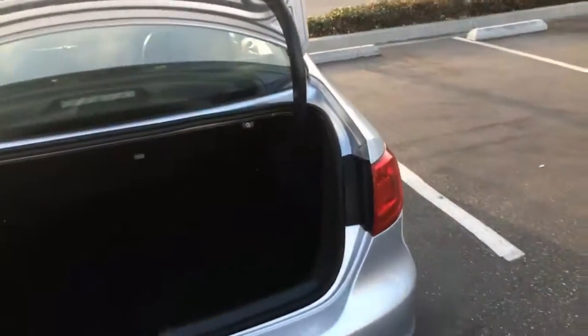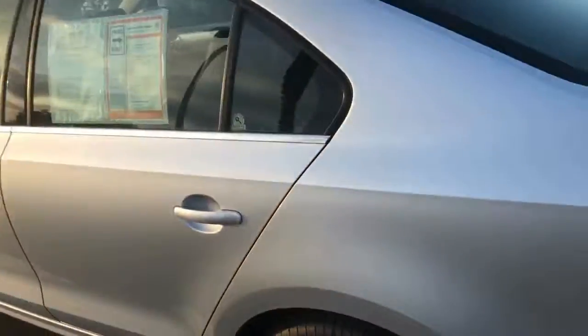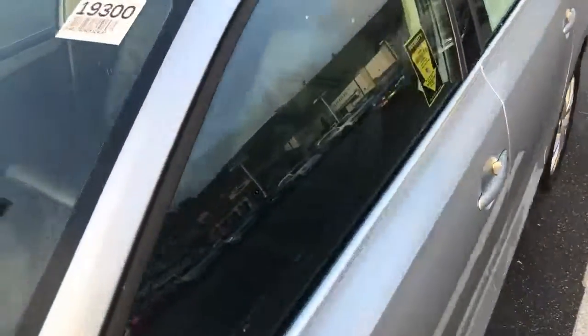Alright, this is it. Check it out, it's online. You won't believe that price once you see it. Certified two-year, 24,000-mile warranty on this car. Stock number 19300.